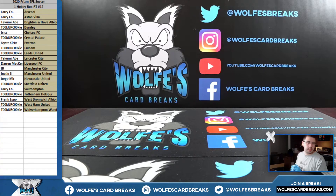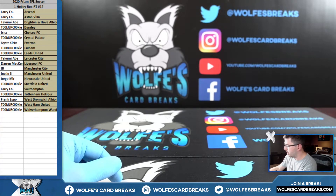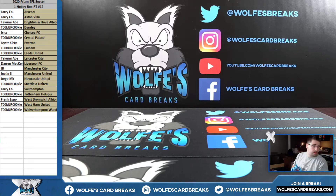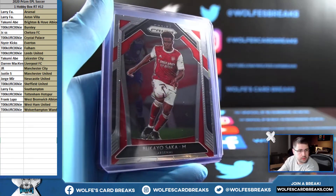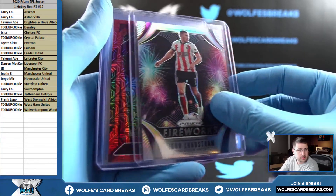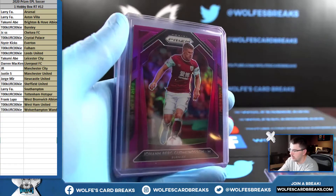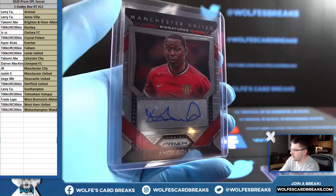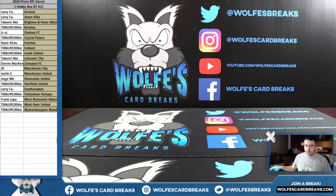I did post up more of these on the website, guys — in between breaks I already posted them up. Break number 13 and 14 are out there on the website, coming from the same case: PRISM hobby soccer EPL, random teams, same price, same setup. Hyper, Orange, Silver, soccer base, Silver, Red, Mojo, Hyper, Blue, Silver, Greenwood base, Pink wave, Blue, Purple, Blue, Ben Johnson Blue Ice to 75, and an Andy Cole autograph for Manchester United. 2020 PRISM EPL Soccer, one hobby box, random teams, number 12. Thank you guys so much for joining in.